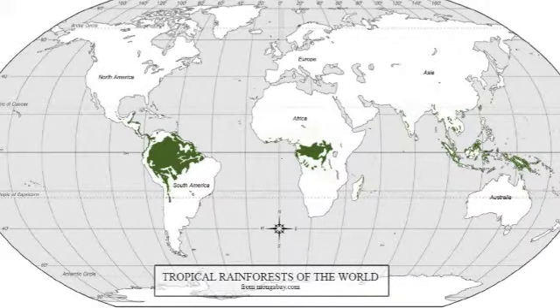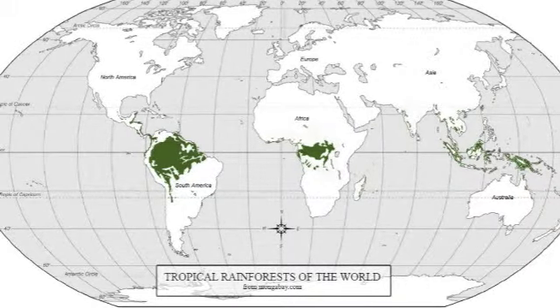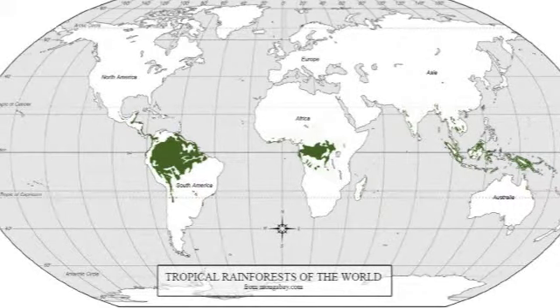Our biome is located geographically near or on the equator in places like Central and South America, Africa, and islands off of Asia.